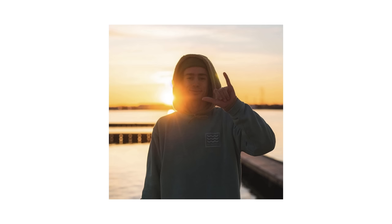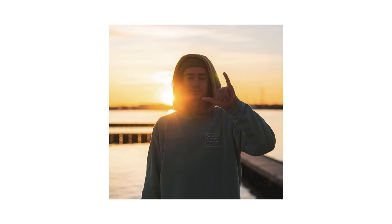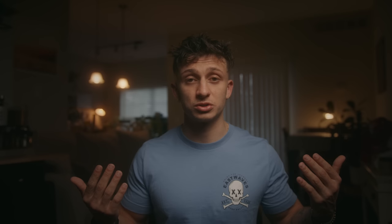Quick shoutout — I'm wearing a shirt from my buddy Tomas's clothing company, Eastwaysco. Really comfortable shirts with cool designs. Go support a local business; the link is in the description and use 'carlo' at checkout for a discount.